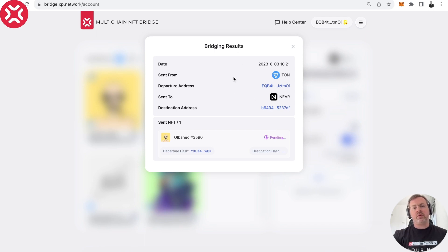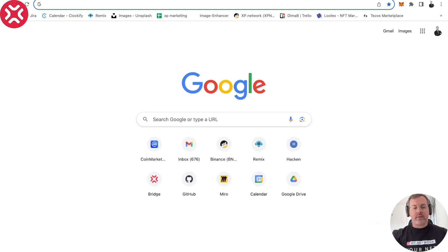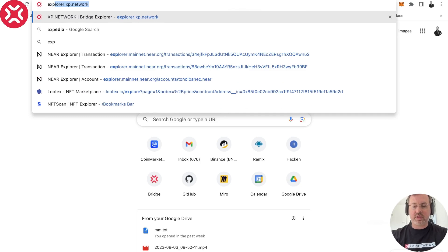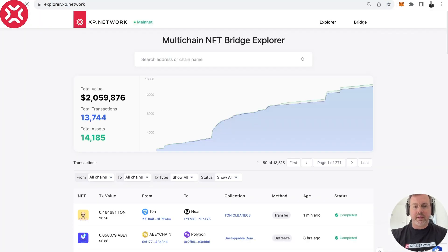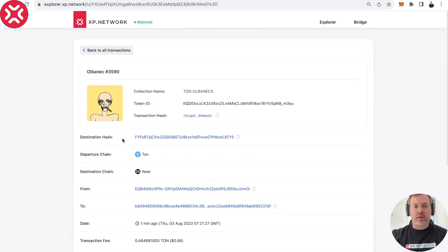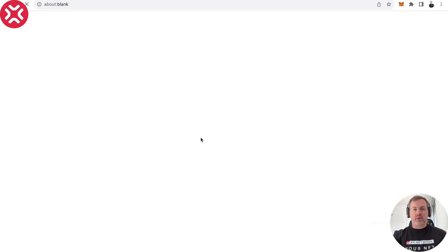If for some reason you close this window or something happens, you can always go to explorer.xp.network and check your transaction there. As you can see, we already have the destination transaction hash on NEAR where we can open the card of this transaction. This is the transaction on the chain of origin, which is TON, and this is the transaction on the chain of destination on NEAR — let's click it.